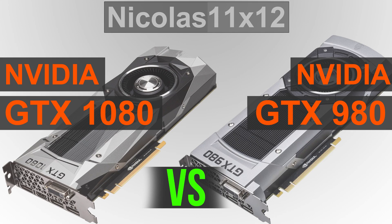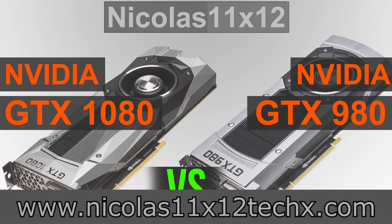All I can say is NVIDIA surpassed themselves once more and I can't wait to see AMD's response to that. Let's hope AMD will impress us just as much. Let me know your opinions on this new graphics card release — I'd love to hear what you have to say about it. Thanks for watching, don't forget to subscribe and visit my website to sometimes see videos there earlier.